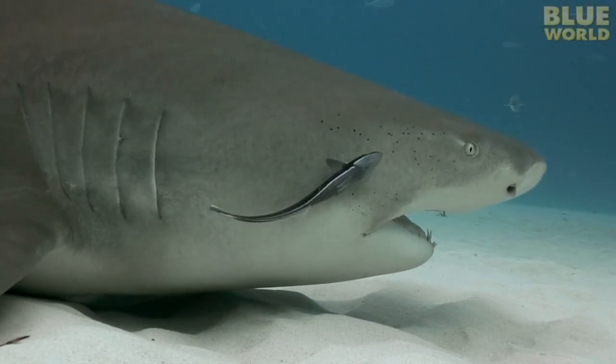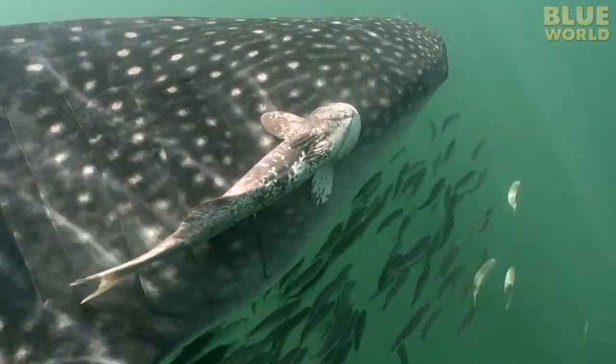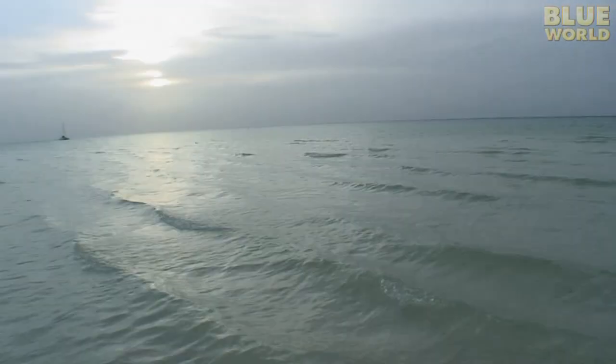Coming up on Jonathan Bird's Blue World: a fish that sticks to sharks. Hi, I'm Jonathan Bird, and welcome to my world!